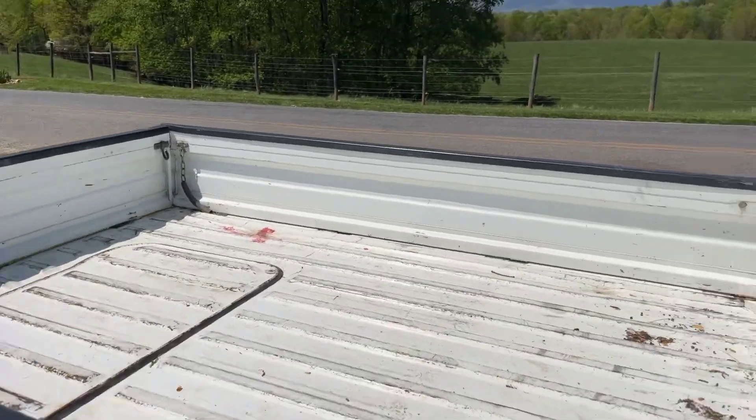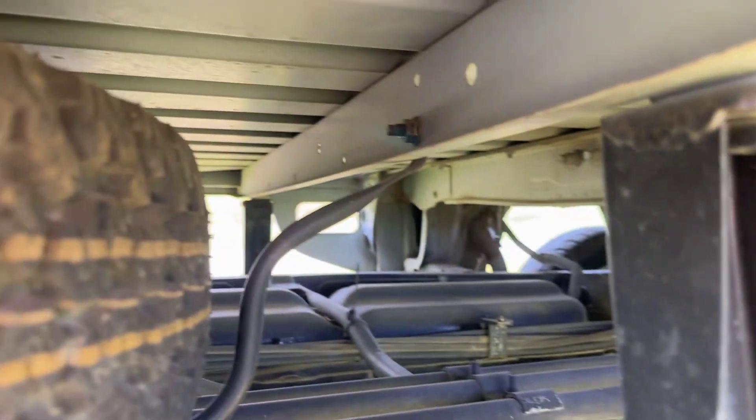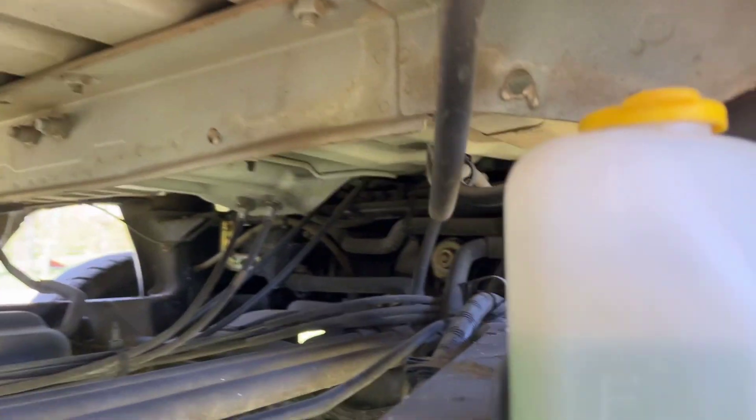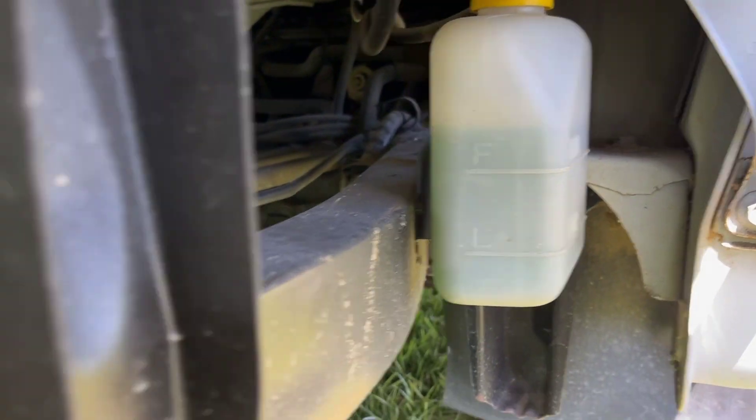Let's look underneath the bed. Wow, that looks very, very nice. Look how clean that is - beautiful. That's your antifreeze overflow tank there. Beautiful.